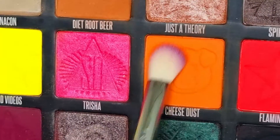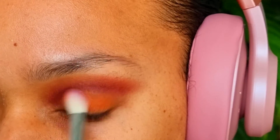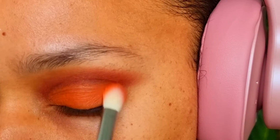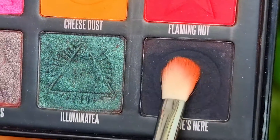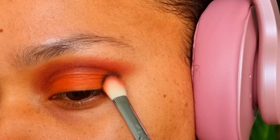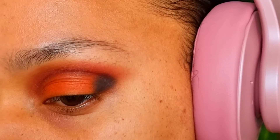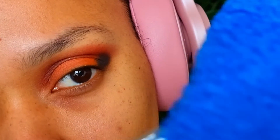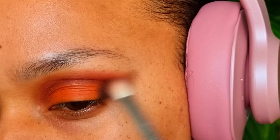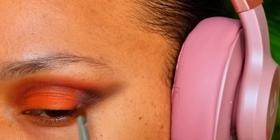Cheese Dust is a very rich orange color — I'm going to apply this shade all over my eyelid. I'm going to stamp this shade very lightly on my outer V. Then I'm going to swirl the same brush on a piece of fabric just to wipe off some of the black shadow, going in diagonal directions so that the eyeshadow looks nice and blurred out. With pigment I would like to close the gap between Cheese Dust and my brow.